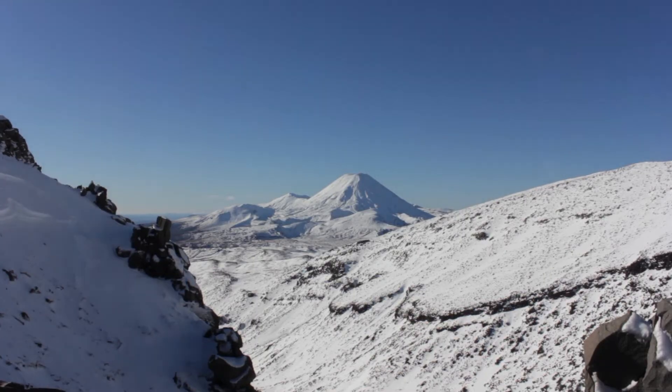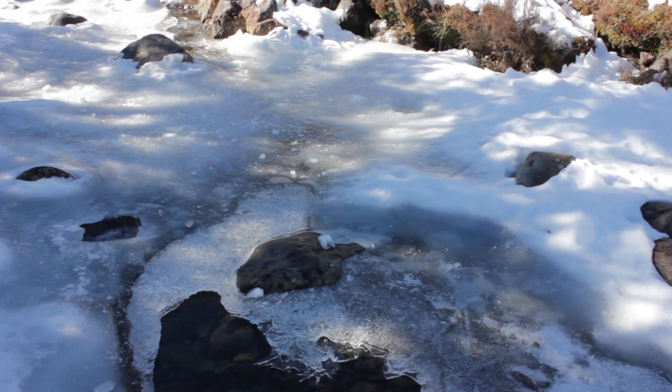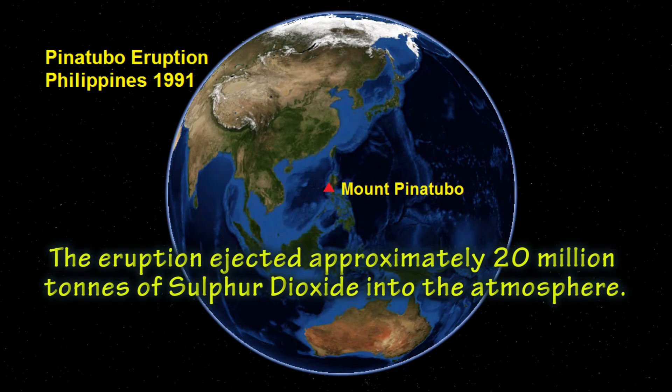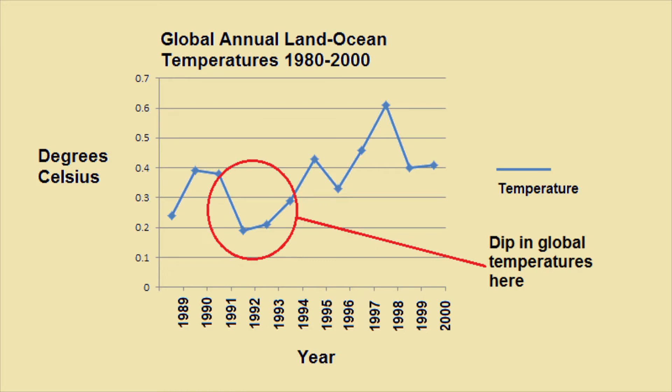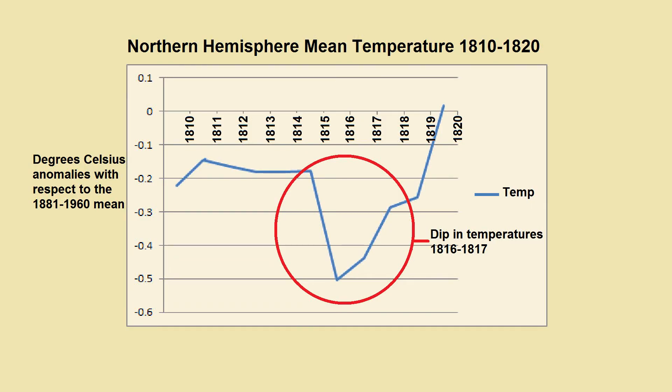There is a clear link between historic eruptions being followed by years of colder global climatic conditions. The 1991 eruption of Mount Pinatubo in the Philippines caused a plume of sulfur dioxide to spread around the globe, and global temperatures decreased by one degree over the following two years. In 1815, the eruption of Mount Tambora in Indonesia resulted in an extremely cold spring and summer in 1816.